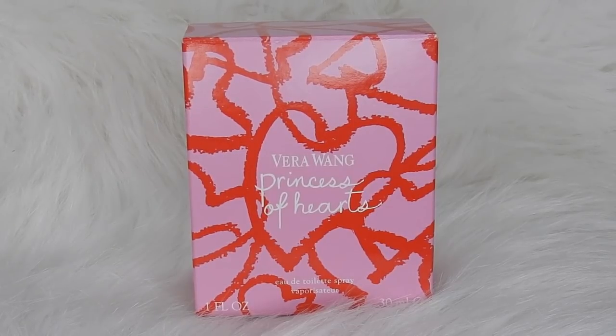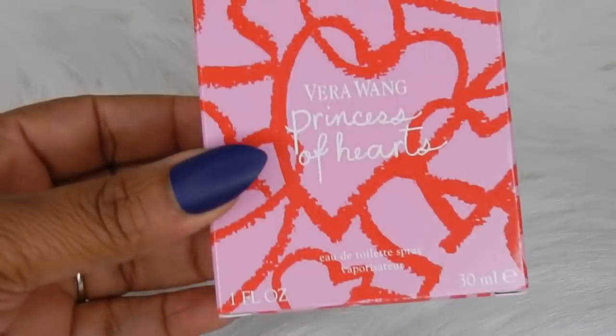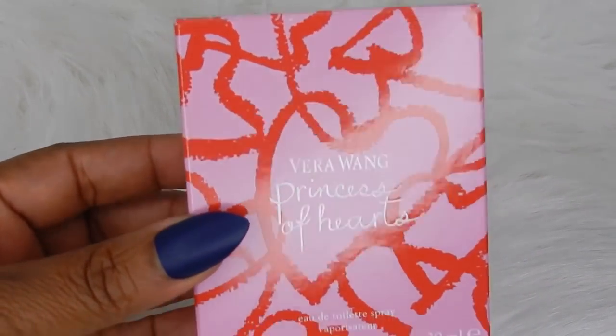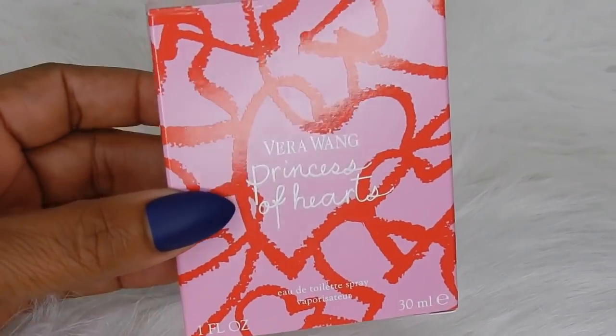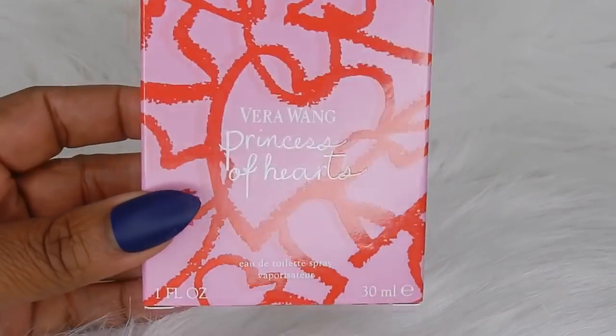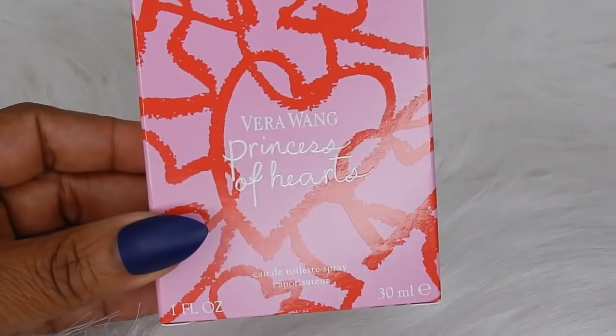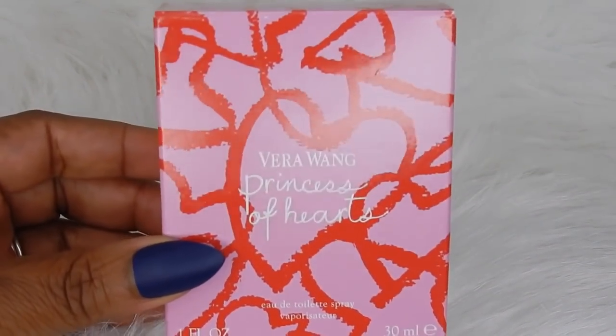Hey darlings, welcome back to my channel! Today I'm going to be doing a bargain fragrance that I actually found and picked up for a very good price. This is the Vera Wang Princess of Hearts — a one-ounce eau de toilette. It comes in this pink beautiful box with a heart scribble print on it, and I found this at TJ Maxx for $14.99 for the one-ounce bottle.